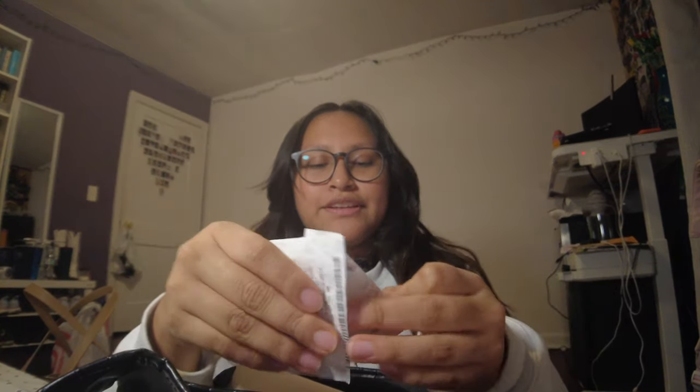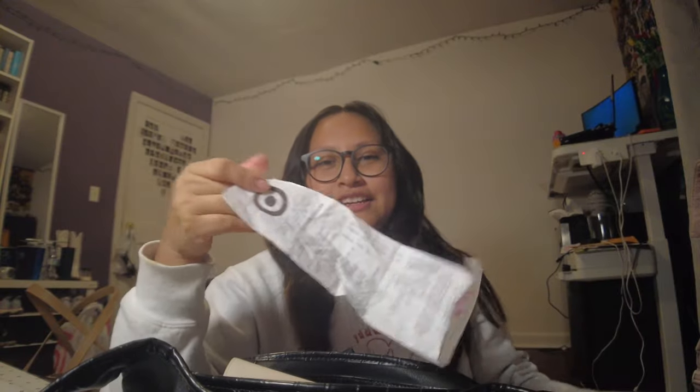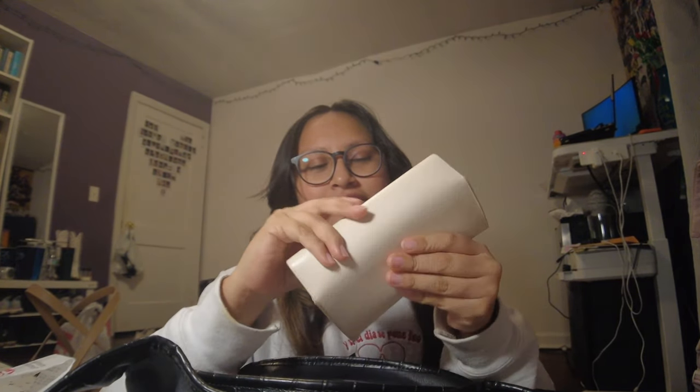I have one, two, three target receipts, and there's this little piece of paper with a grocery list in here. I'm pretty sure my sunglasses are in here too.